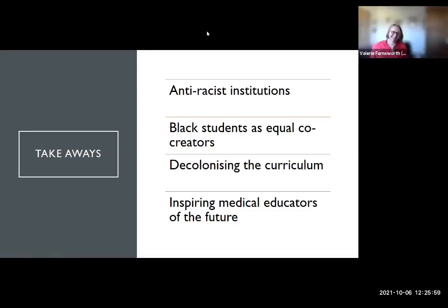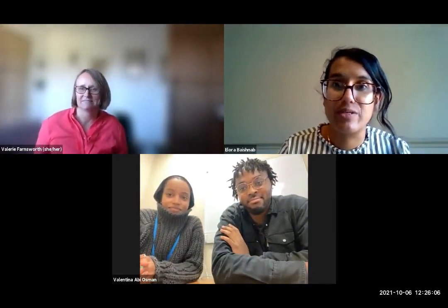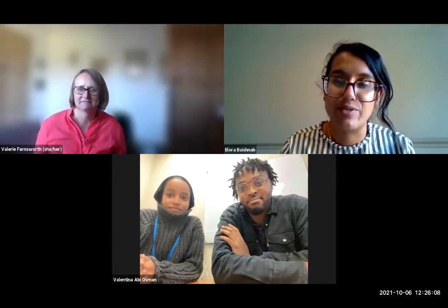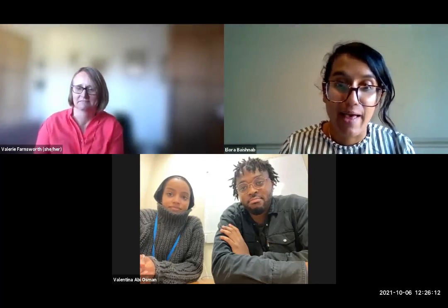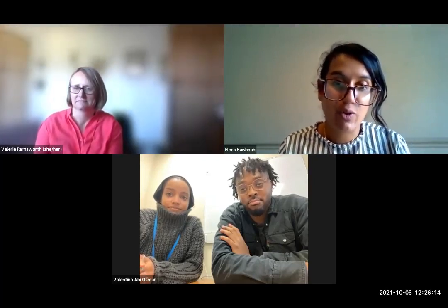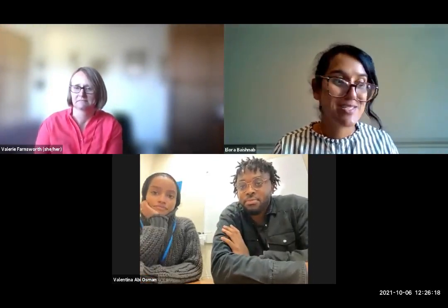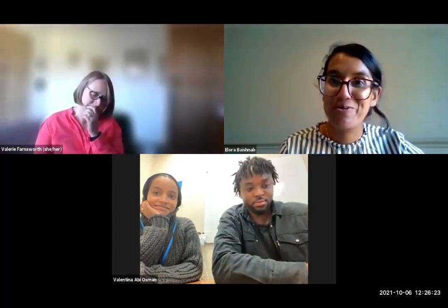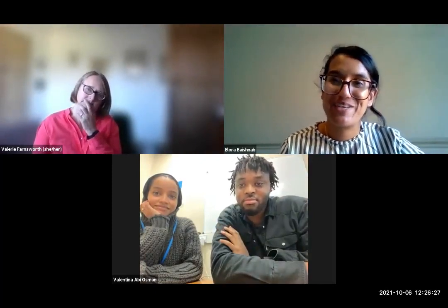Thank you very much — I'm sure that everybody would agree that was an extremely articulate presentation. Your takeaway points really rang true. A question from the team: how did it feel being educators, taking on that role? Is it something you'd recommend? Is it something you see yourselves going into?